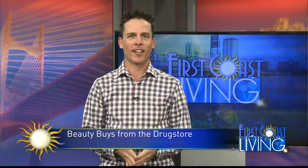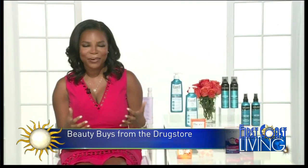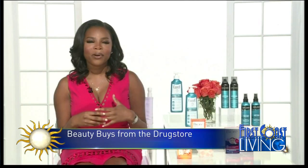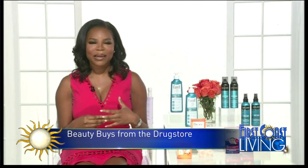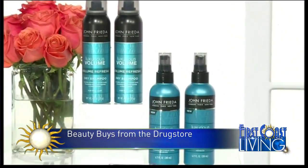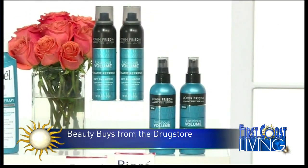Let's talk about hair. One of my favorite beauty brands for hair care is John Frieda. Today we have two John Frieda products. The first is John Frieda Luxurious Volume Refresh, which is a dry shampoo — a really powerful formula made to refresh and revitalize the hair.